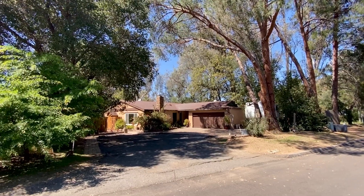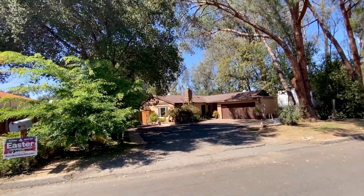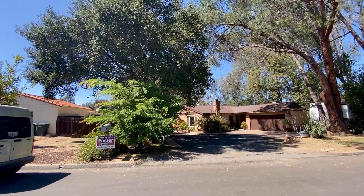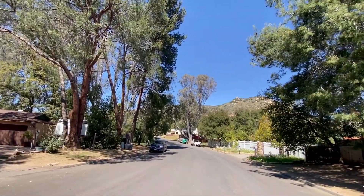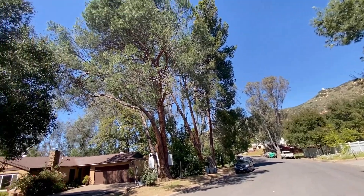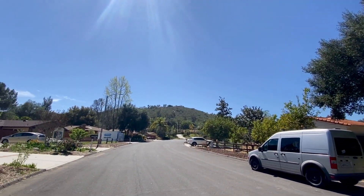Welcome to 1448 Range Park Road. Lovely four-bedroom, two-bath house on a huge 0.7 acre lot by the creek. Amazing location. Horse property. Very secluded area.